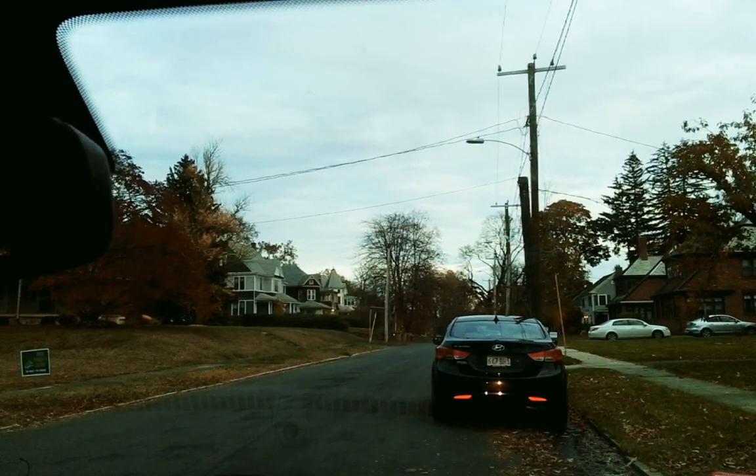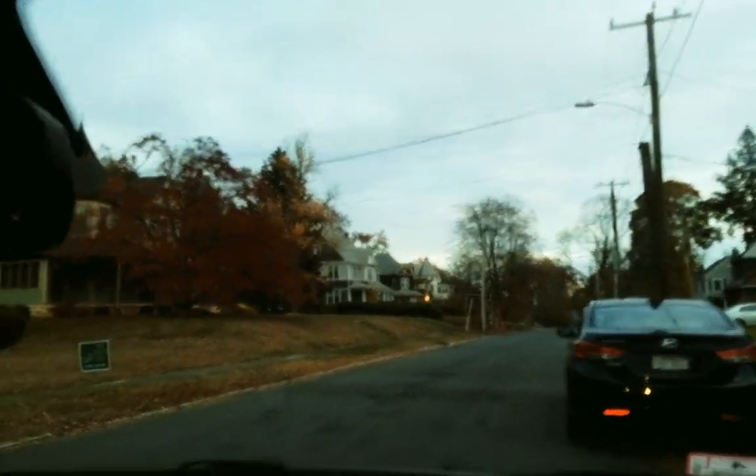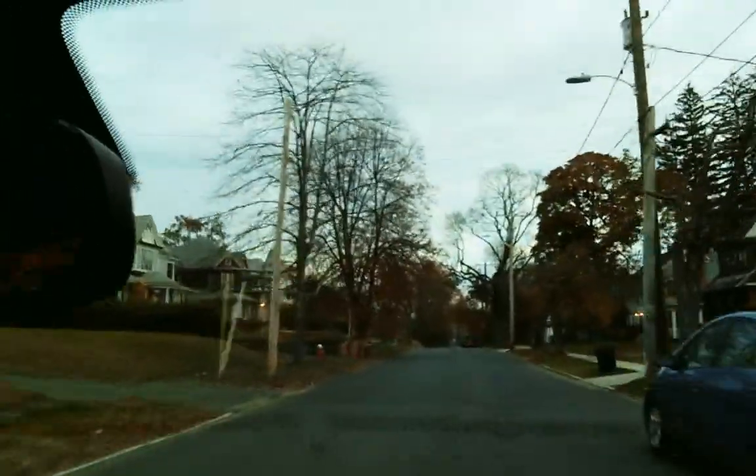We're in Massachusetts on a neighborhood tour, and the neighborhood is the Highlands Park neighborhood. There is a Highlands neighborhood in Holyoke and there is also a Highlands Park neighborhood — it's north of the Highlands.